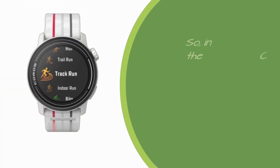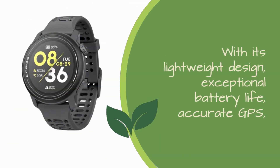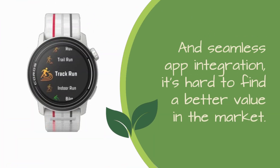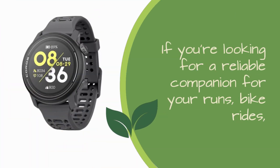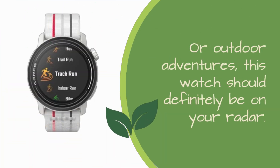In conclusion, the Koro's Pace 3 Sport Watch is a fantastic GPS watch for outdoor enthusiasts and athletes. With its lightweight design, exceptional battery life, accurate GPS, and seamless app integration, it's hard to find a better value in the market. If you're looking for a reliable companion for your runs, bike rides, or outdoor adventures, this watch should definitely be on your radar.